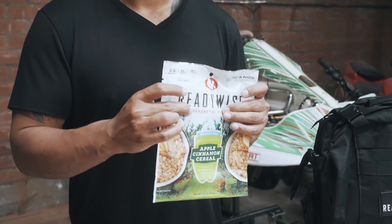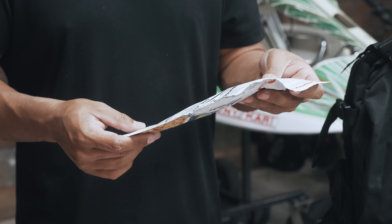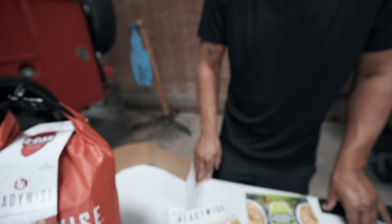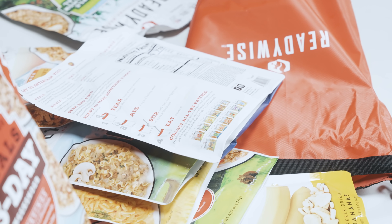The nice thing about it is you put everything inside the pack, got a zipper in here, and you let it sit and let it expand, then you eat it. This one's 12 to 15 minutes cook time. The expiration — Best Buy 8/10/2035 — so it's over 10 years. It'll stay in your hot trunk and should be good. And honestly, once it gets to that point it'll probably last a lot longer.